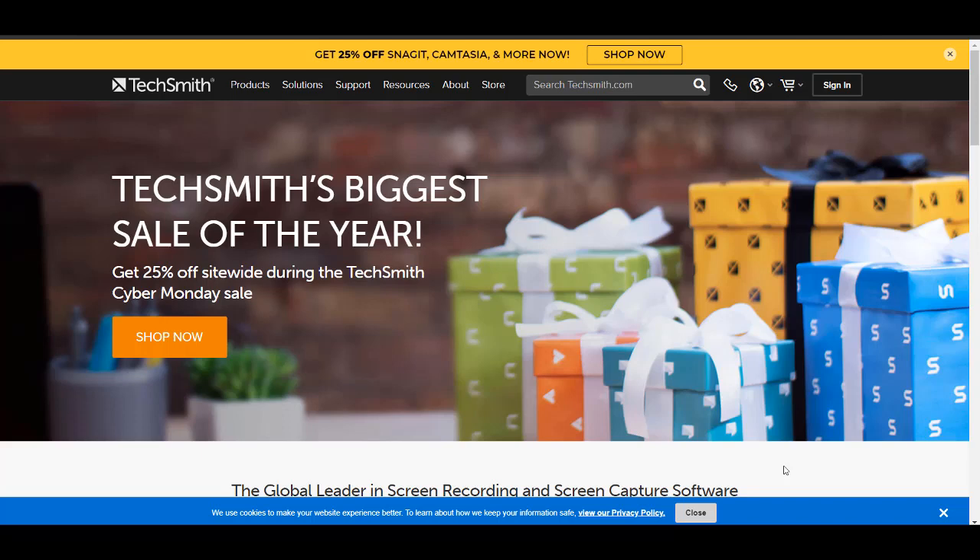Hey guys, how's it going? It's Jewel Tolentino here and in this video I wanted to share with you guys the last day for Camtasia — TechSmith's Cyber Monday deals.